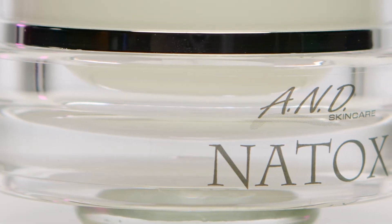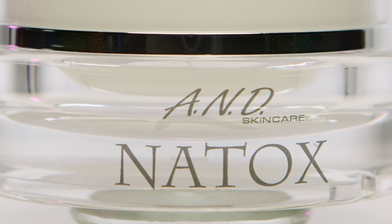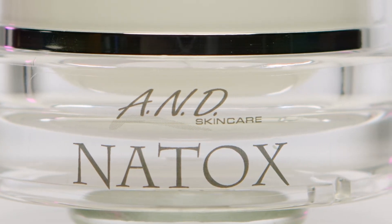Natox is very easy to use, but it does have a couple guidelines to follow to give you the best results. We suggest applying Natox on clean, dry skin every morning and every evening until the product is done. This means after cleansing you can apply your solution or toner but no other serum, as this will actually disrupt the delivery system of Natox. We do suggest using your sun protection as always, and of course makeup is fine too.